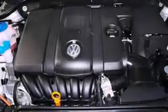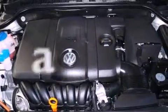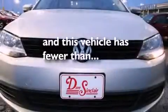Brake assistance technology, a passenger side airbag, and this vehicle has less than 24,000 miles.